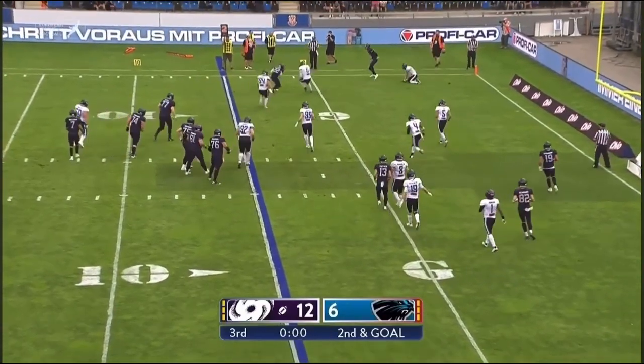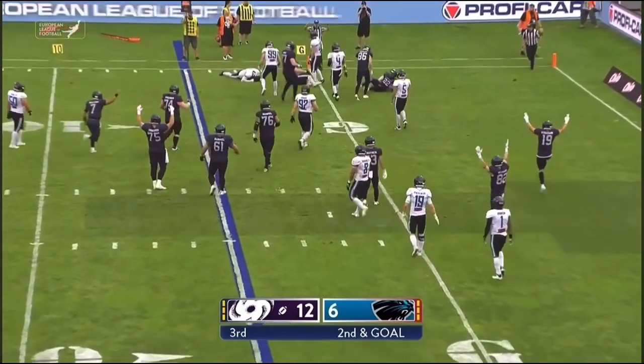Sullivan with plenty of time, threw the ball flat-footed — and a touchdown for the Galaxy.